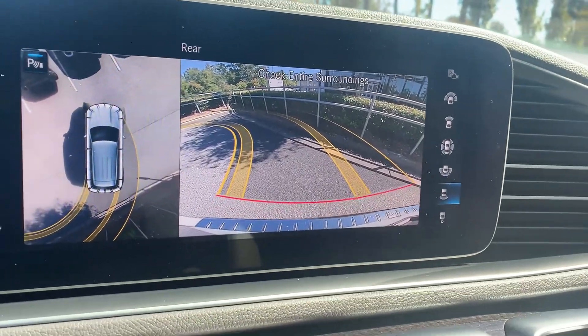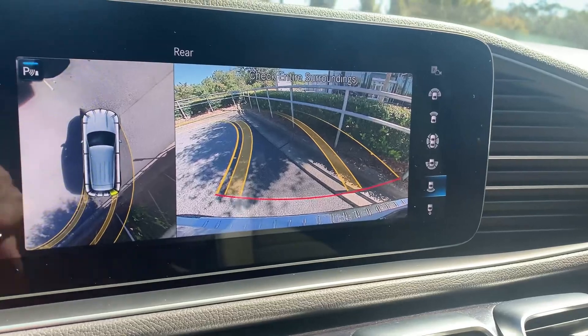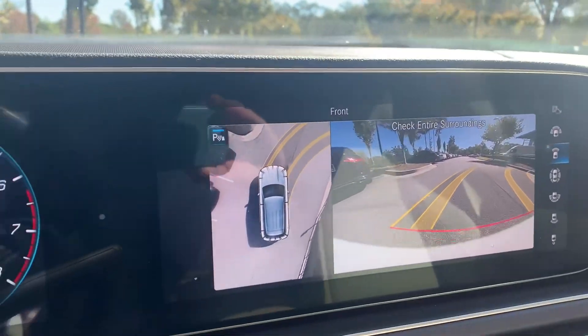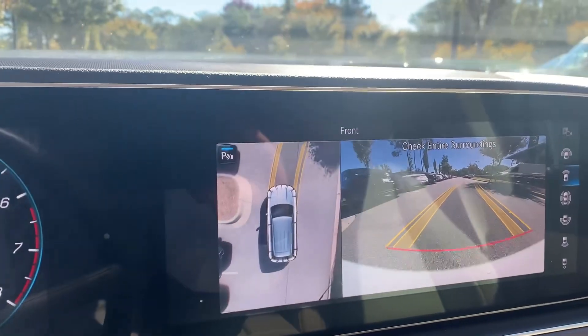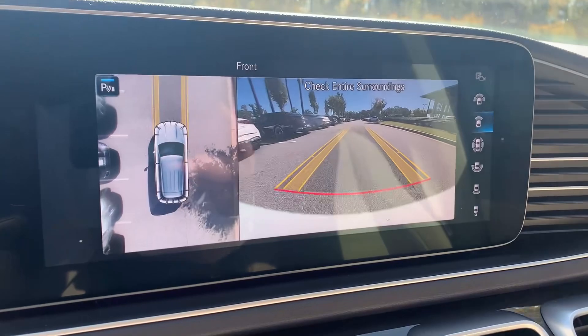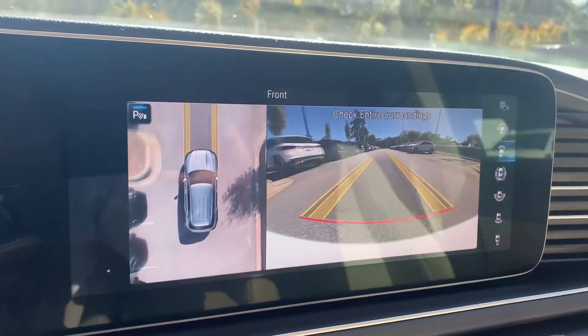The 360 degree camera is absolutely helpful, especially in tight spaces and parking. There's a camera delay, but until you get your gear — when you move forward you still see the back, and then as soon as you get into gear it disappears. So that's it for this short video.